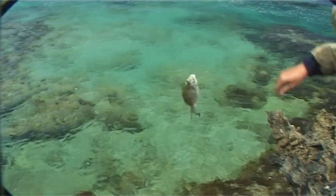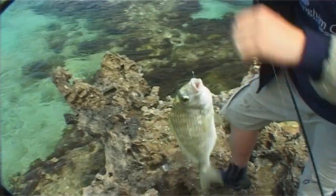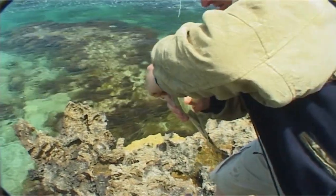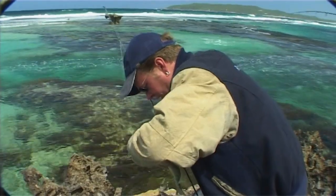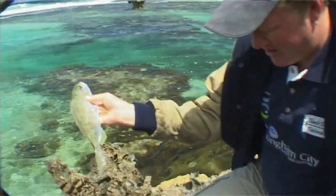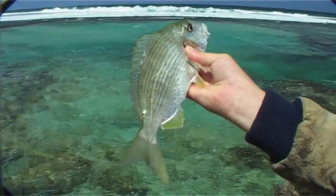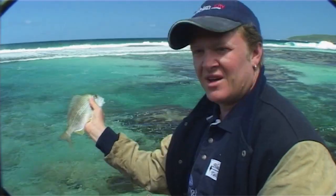It is a tarwine — look at that, a beautiful one too. It's not easy getting past that current. Have a look at this — they are pretty when they get big. Now the tarwine actually feed in the surf and you'll find them in Perth during winter. They generally feed on crustaceans and things that they pull off the reef. And they are quite a pretty fish — have a look at the yellow fins. They're quite different to the black brim that you'll catch in the Swan River. He'd probably be legal at 23 centimetres, but I'll pop him back anyway.